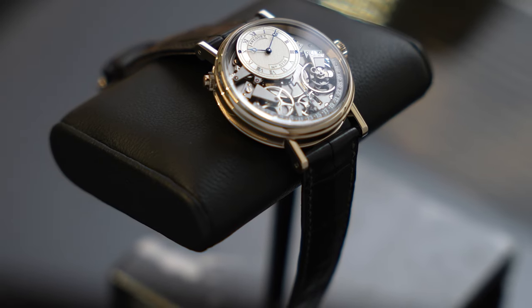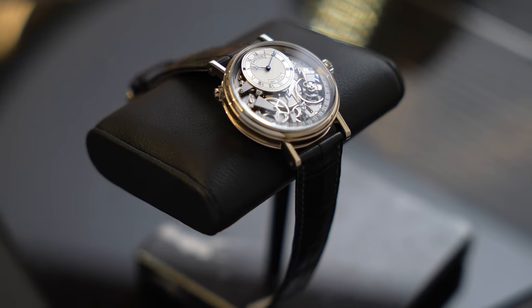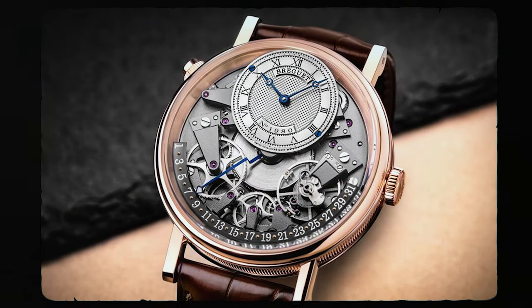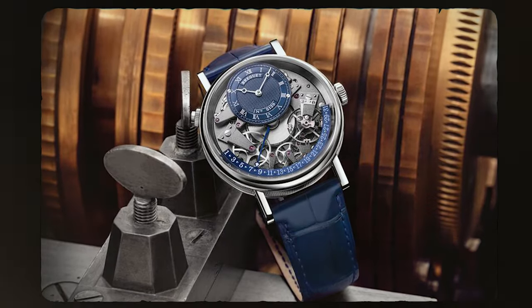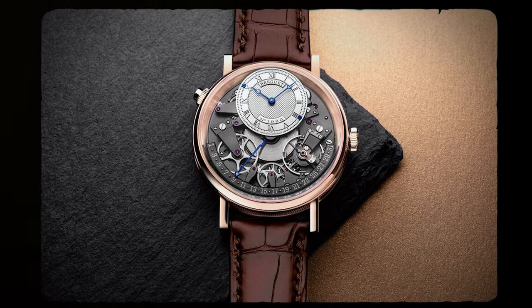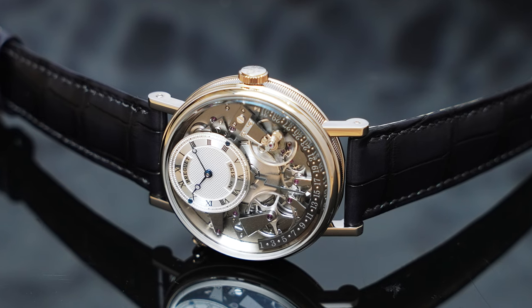Let me know what you think of this Breguet Tradition Retrograde Date reference 7597, and also let me know what you think of Breguet and what they're doing today, down in the comments below. The reference 7597 is available in three configurations, with a silver dial available in both white and rose gold cases, and a Breguet blue dial strictly in a white gold case. The rose gold case 7597 is priced at $58,100 Australian dollars or $39,900 US dollars, and the white gold case 7597s are priced at $59,400 Australian dollars or $40,800 US dollars.